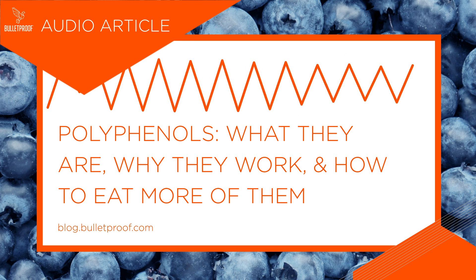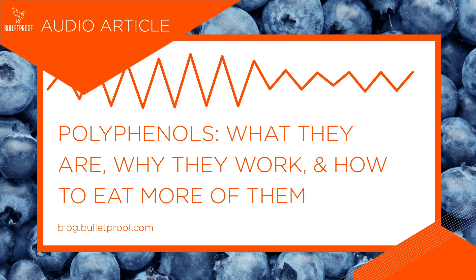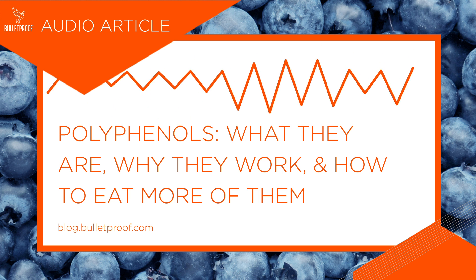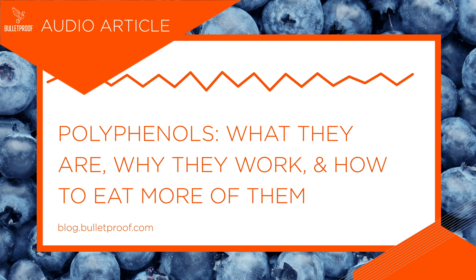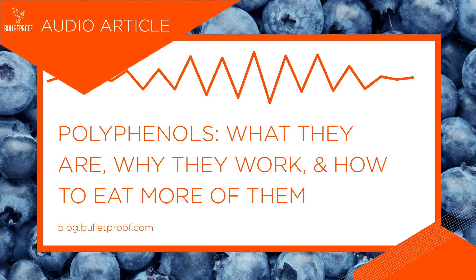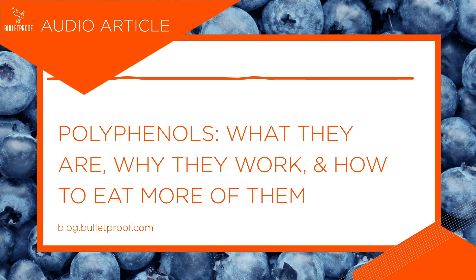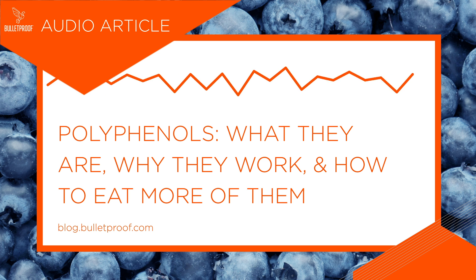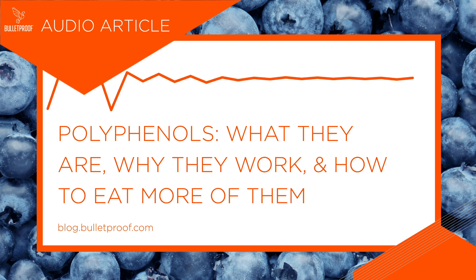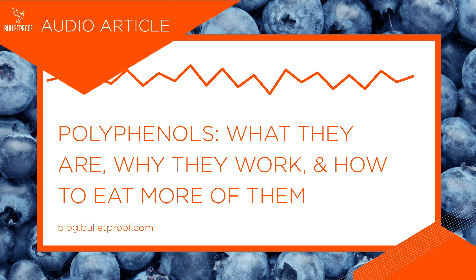Here are steps to get more polyphenols in your day. One — eat organic: studies show that industrial agriculture lowers polyphenol levels in food compared to organic farming. Two — flavor your food with herbs and spices: these seasonings contain more concentrated polyphenols than other fruits and vegetables. Three — go for variety: eat a range of plants, but supplement with a quality supplement like Polyphenomenal to cover all your bases without having to eat a case of avocados.